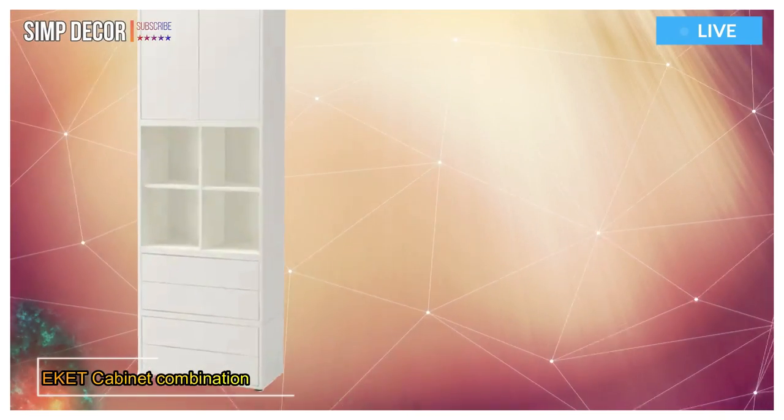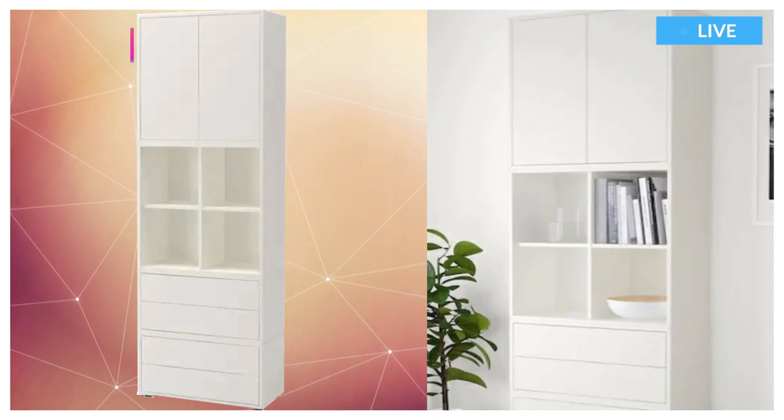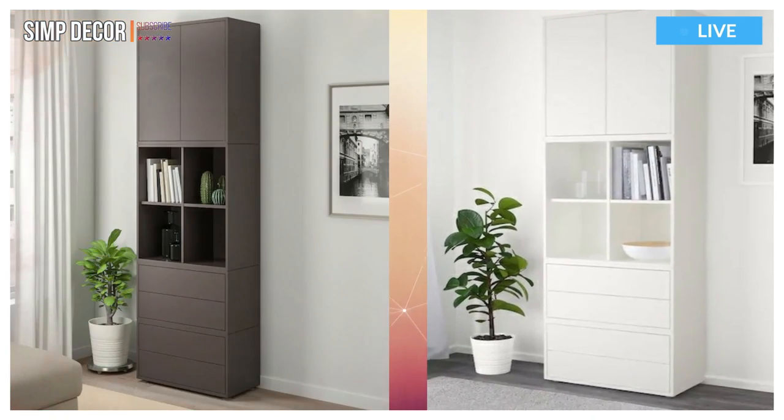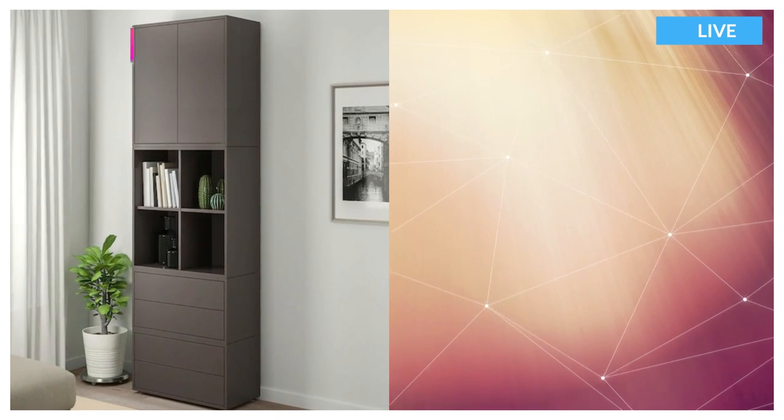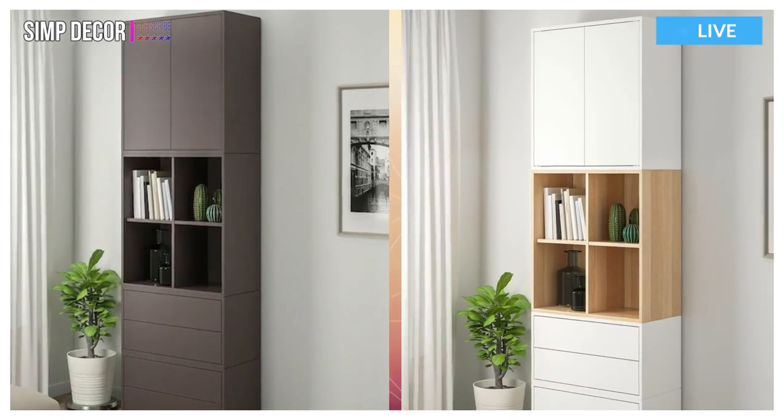10. Eket Cabinet Combination with Feet. With the Eket series you can build your storage big, small, colorful, or discreet to either display or hide your things. And if your space and needs change, you can easily change your Eket solution too.